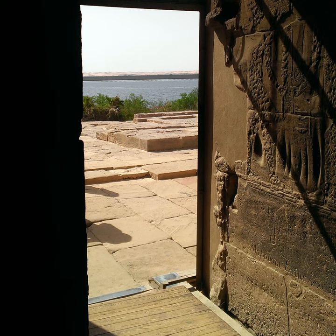Khunumhotep's biography is recorded in the inner doorway. He was a member of a powerful family of nomarchs and officials, which was likely founded by his grandfather, Khunumhotep I, and housed in Menat Khufu.